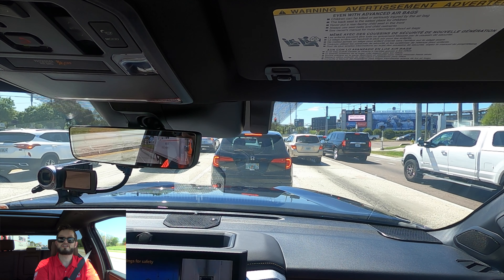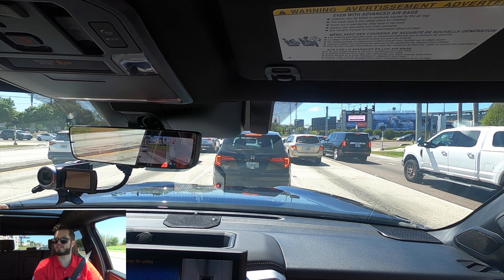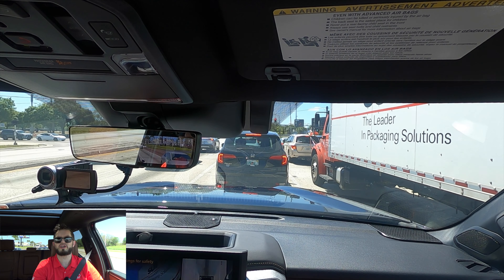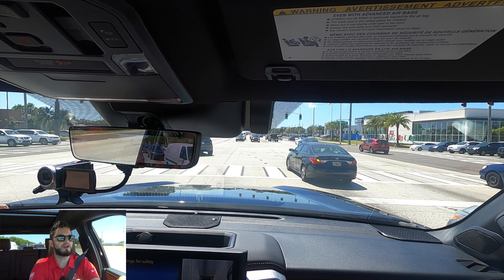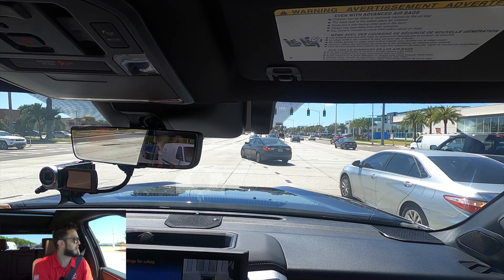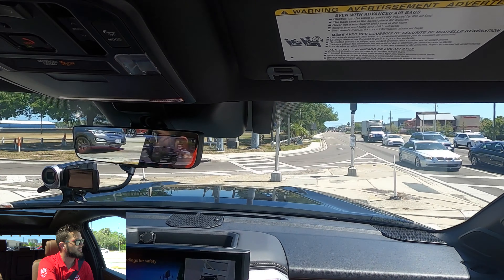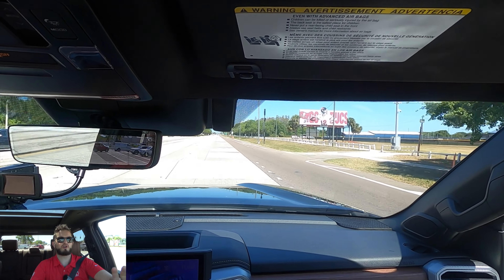Another nice feature — every time you're at slow speed the 360-degree camera turns on, making it easier to pull in and out of any area. For turn radius, we'll try it from a stop point — it takes about three and a part lane. Let's rock and roll.